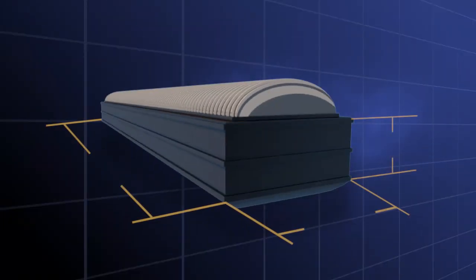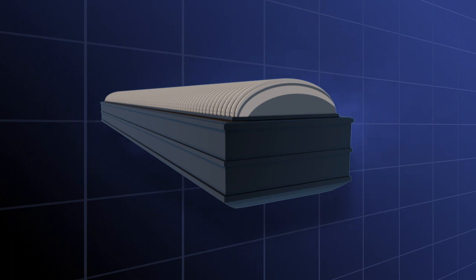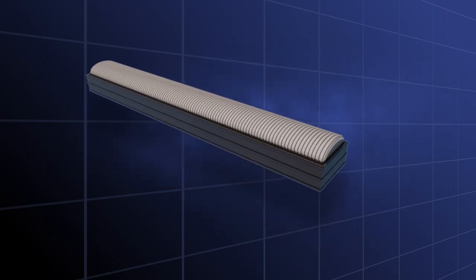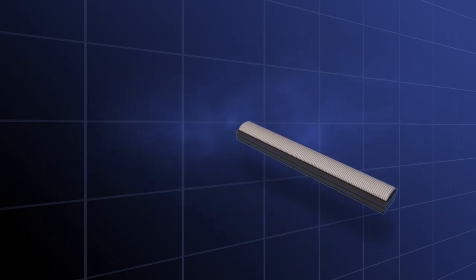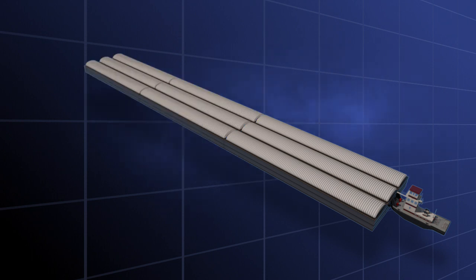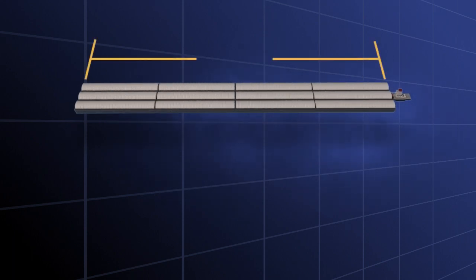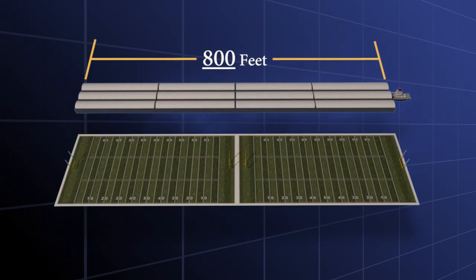A common barge size is 35 feet by 195 feet, with a cargo depth space of 14 feet. The power of a towboat can push a collection of 3 barges wide, a total of 105 feet wide, and typically 4 barges long, making the collective tow some 800 feet in length. That's over 2 football fields long!